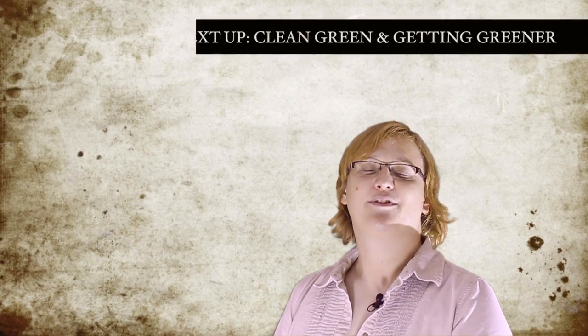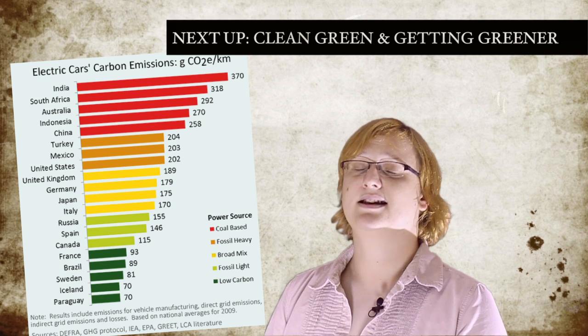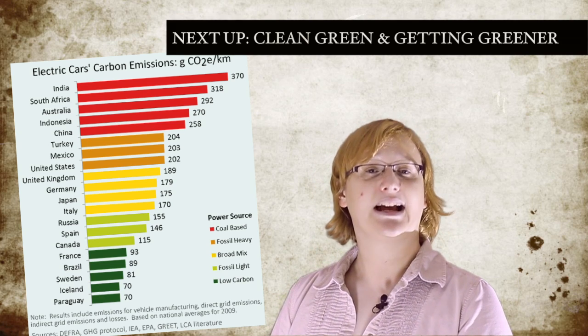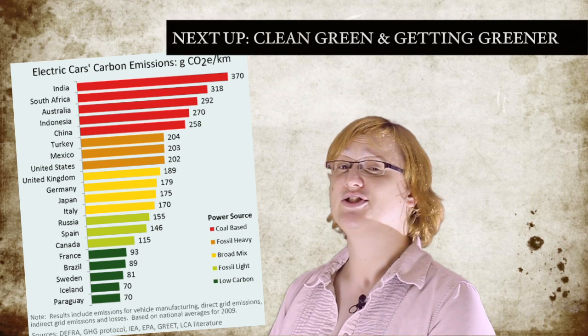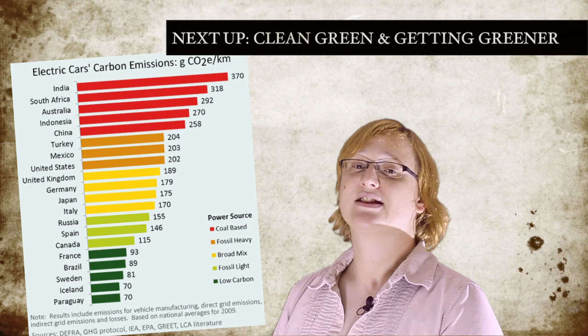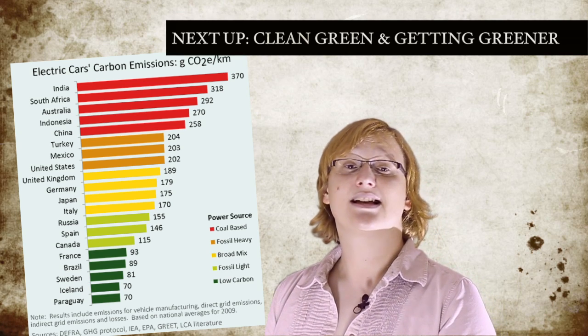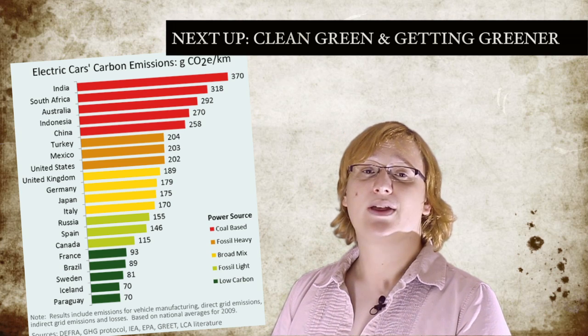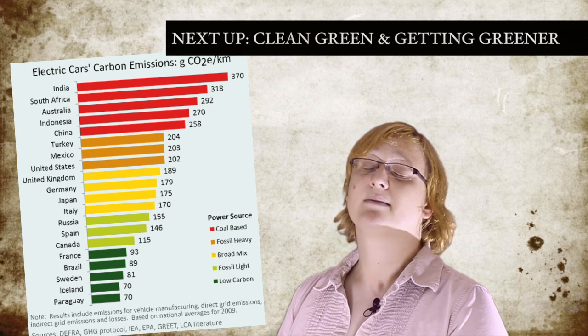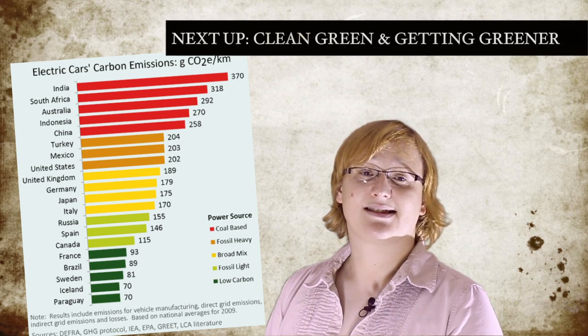Those skeptical of the environmental benefits of electric cars often claim that their carbon footprint is worse than a gasoline car due to the power mix of the electricity grid used to produce the power to charge it. But as Lindsay Wilson of the Energy Collective explained earlier this week, a new study from Shrink That Footprint shows that even in countries like India, South Africa and China, where the majority of electricity generated comes from burning fossil fuels, electric cars are in fact as clean as their gasoline counterparts.